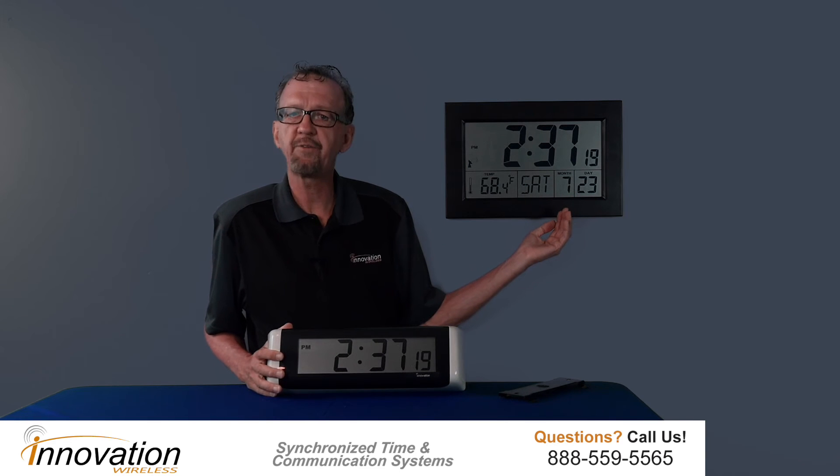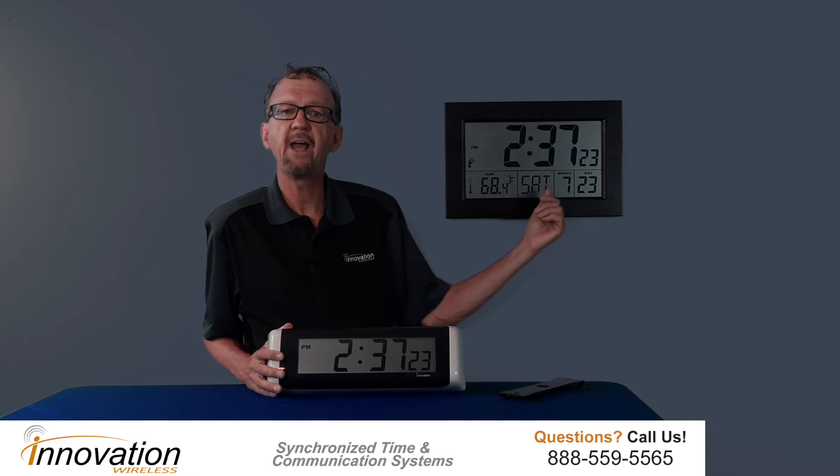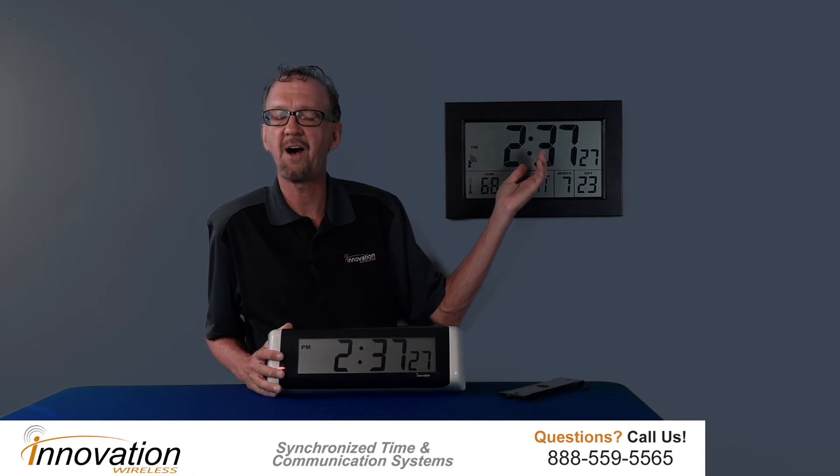The multifunctional — this is our large multifunctional. It shows the temperature, the day, and the date, and accurate, reliable, synchronized time.